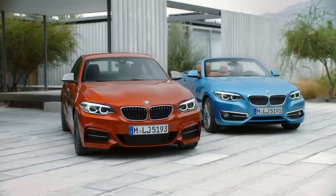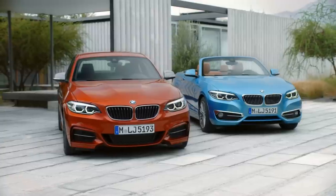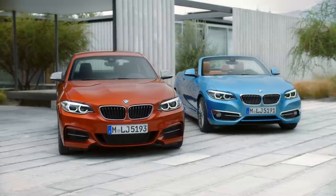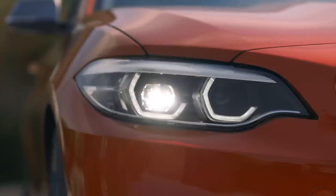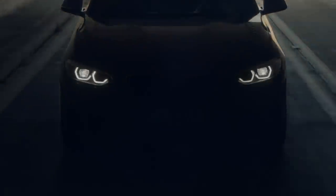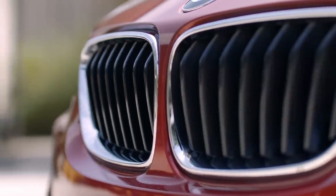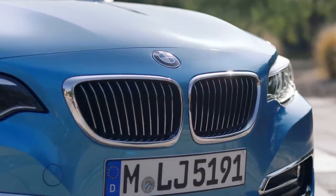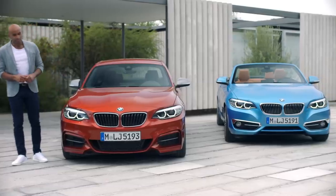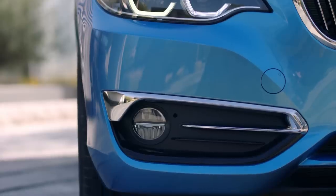Both the coupe and the convertible now have a more charismatic and sporty face. The LED headlights are now standard. Optionally, BMW offers the LED adaptive lights for additional safety. The kidney grille expresses the powerful design, underlining the specific model line. Furthermore, the outer air intakes increased in size to emphasize the optical width and wide track.